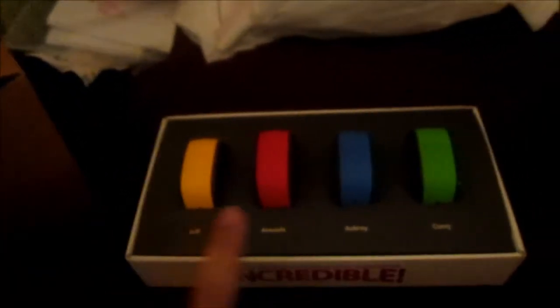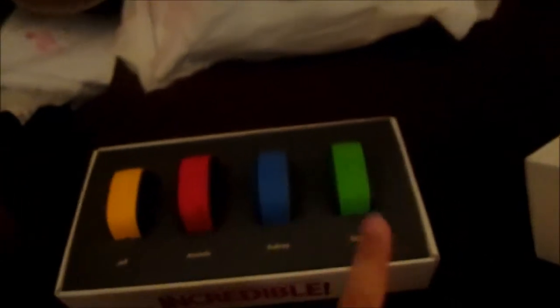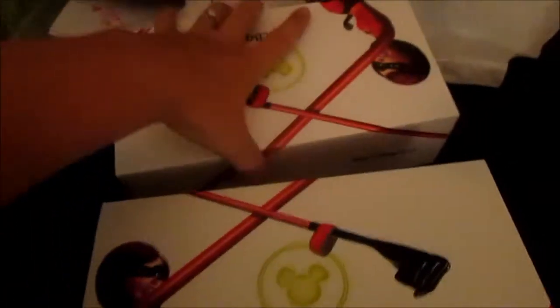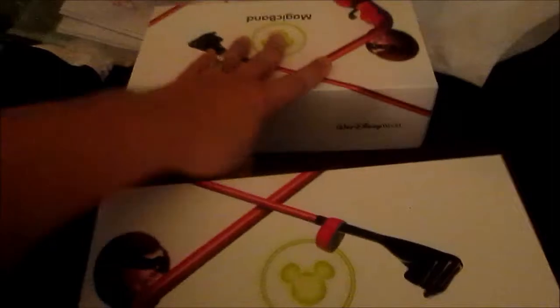We got the coolest thing ever, which is our Magic Bands. So Jeff is yellow, I'm red, Aubrey's blue, Casey's green, Ellie is pink, and Trevor is orange. I can do a video about these — there are so many videos about these — but basically you can pay for your stuff this way, you can get into your room, your tickets are on here. Everything that you could think of is on these bands.